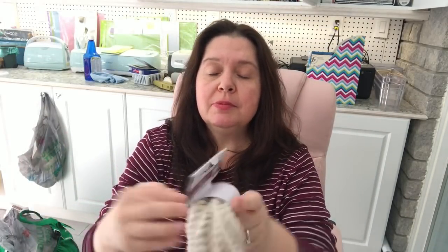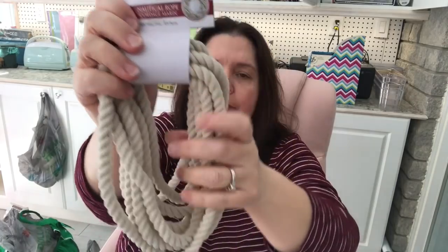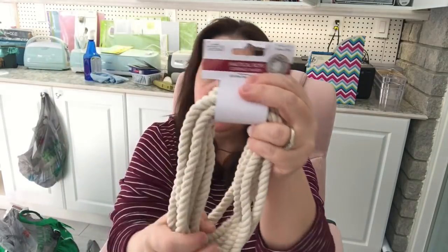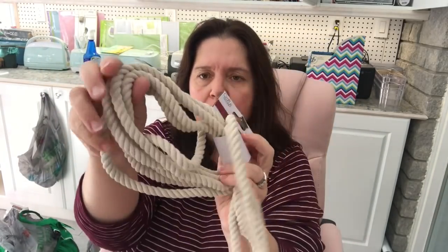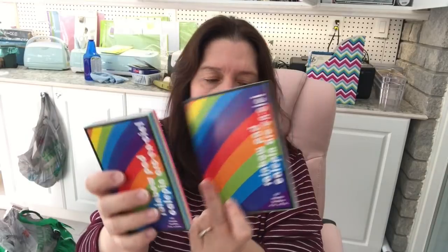I also bought some nautical rope to have in my stash — not sure what I'll do with it, but it's really nice soft rope and it's very trendy right now in home decor and craft projects. I got another one of these little rainbow pads — this one is actually smaller than the first one I showed you. I like the happy colors, so I got both.